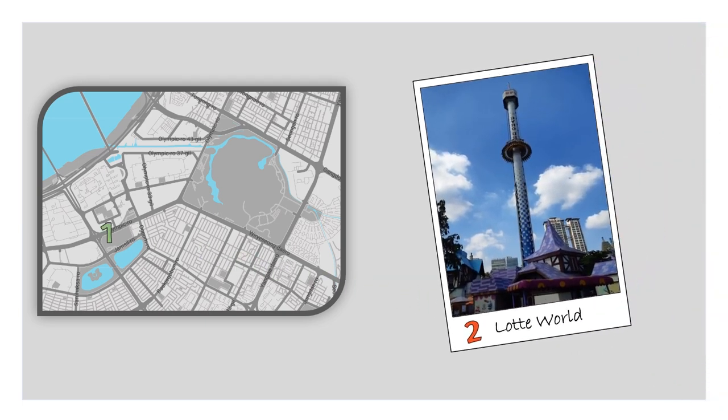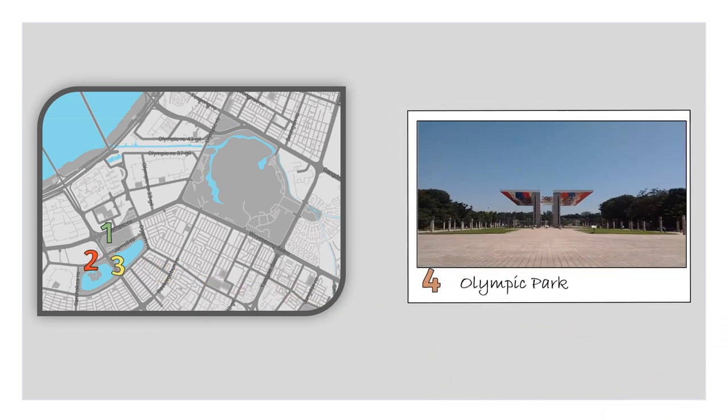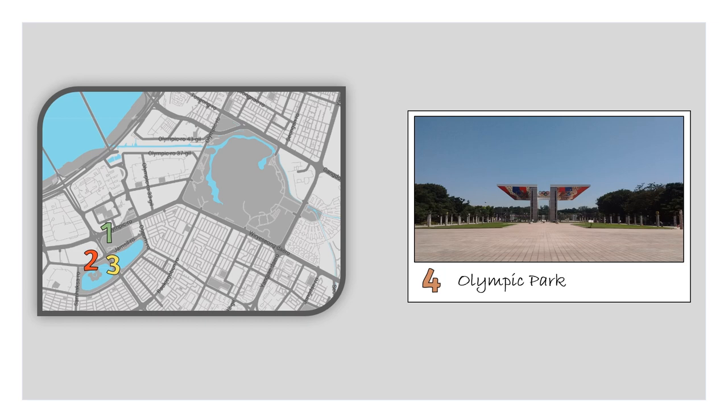And if you want some adrenaline boost, then Lotte World Amusement Park is the place for it. On the other hand, if you want something more relaxing, then Seokchon Lake is the place — a nice lake in the middle of the city with beautiful views and cherry blossoms all along its perimeter during spring. Finally, the Olympic Park, which honors the 1988 Seoul Olympic Games. It is also a really huge park.